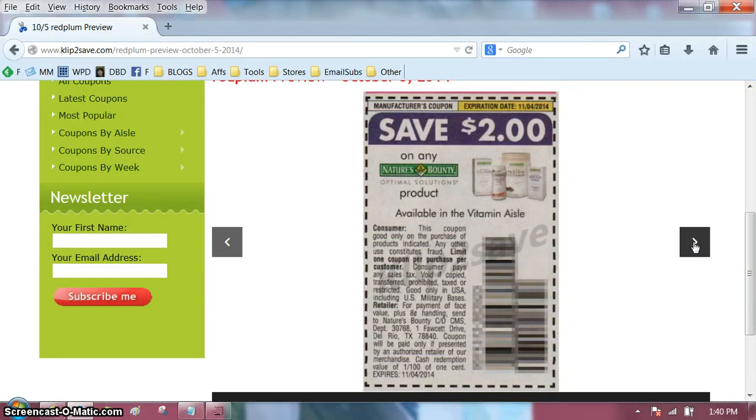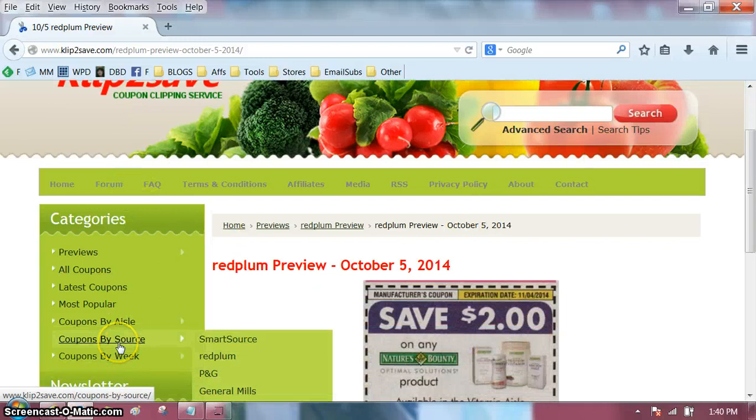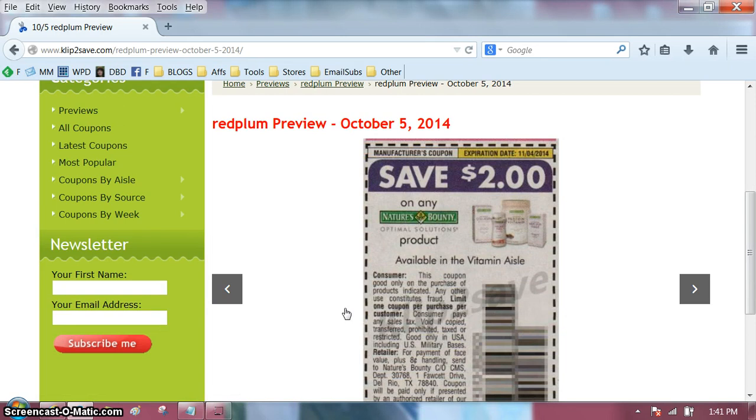Alright, ladies and my few gents. I don't know if you saw anything exciting. Be sure you check Wednesday morning because the coupons will go on sale. You will go to Clip2Save, go to coupons by source, Red Plum, and then you'll have your dates to choose from. Some of the popular ones, like that McCormick one, will probably sell out quick. Thank you for watching. When you look at my videos, give a thumbs up to the ones that you like — it'll give me an idea of what to concentrate on. I appreciate it. Thank you so much for watching. Bye-bye.